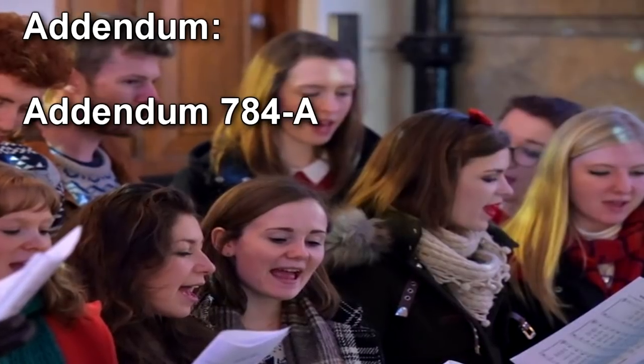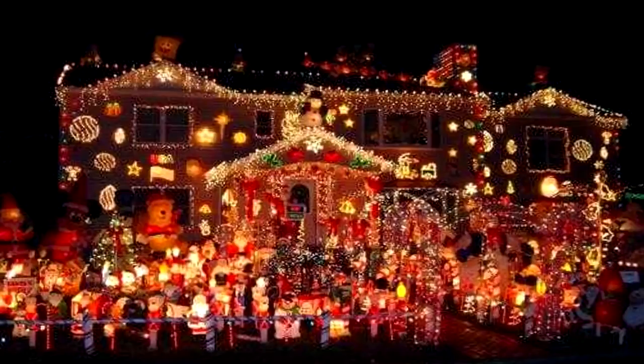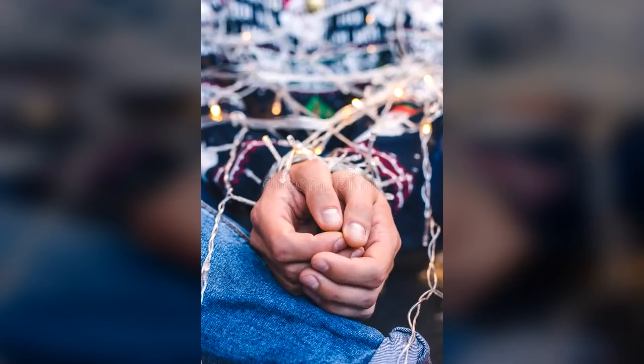Addendum 784-A: Agent Paulson, on patrol within SCP-784, wished a nearby instance of SCP-784-1 'Happy Holidays.' Approximately eight instances of SCP-784-1 surrounded Paulson, who was unable to escape, and Paulson was dragged into a nearby home. Agent Matthews sang the incorrect verse of Silent Night while on night patrol within SCP-784. Multiple instances of SCP-784-1 incapacitated Matthews nonviolently using a nearby string of decorative lights. Attempted intervention by Agent Sanderson led to the involvement of a large crowd of SCP-784-1, which overwhelmed both agents. Matthews and Sanderson were dragged into a nearby home, after which personnel reported hearing Christmas carols from within the home for several days.